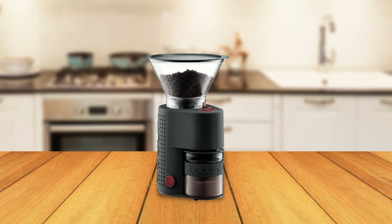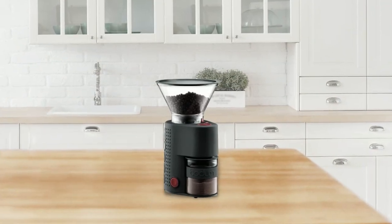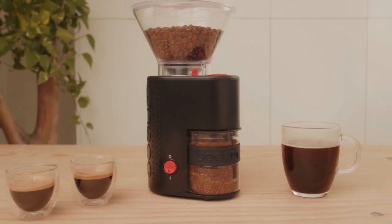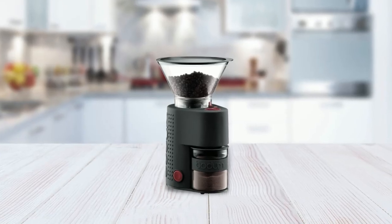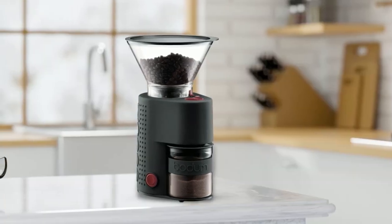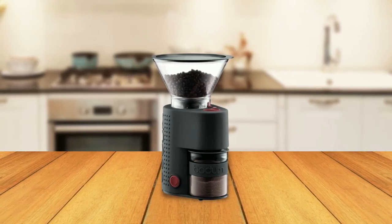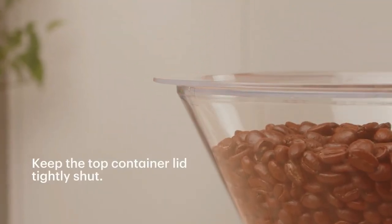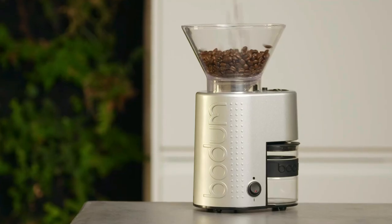To clean the grinder, always disconnect it from the mains first. The grinding ring, coffee bean container, and ground coffee container are removable for easy cleaning. You can brush the grinding ring with a soft brush and use a damp cloth to wipe the coffee bean container and housing. The ground coffee container and lid are dishwasher safe. The Bistro Burr Grinder can hold up to 7.75 ounces of coffee beans, and it also comes with a static-free borosilicate glass container with a rubberized grip to catch and safely transfer the grounds while preventing jumping coffee grounds.